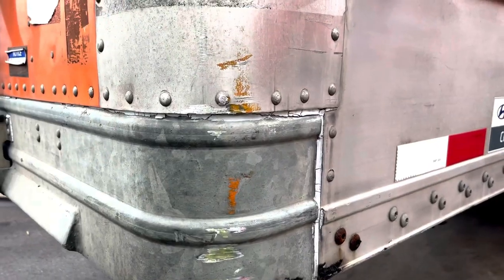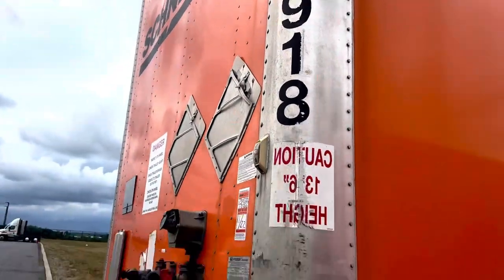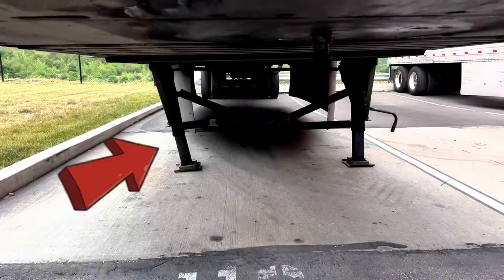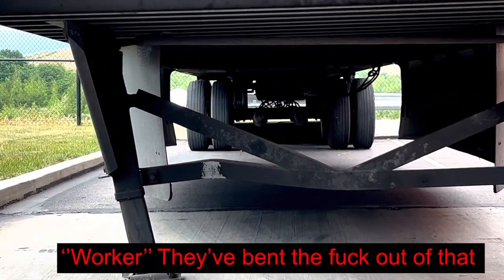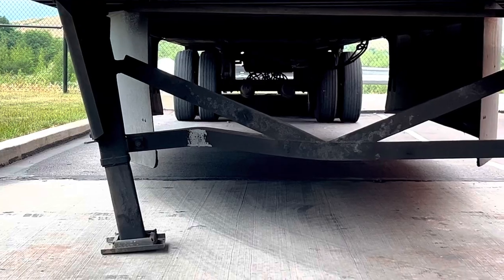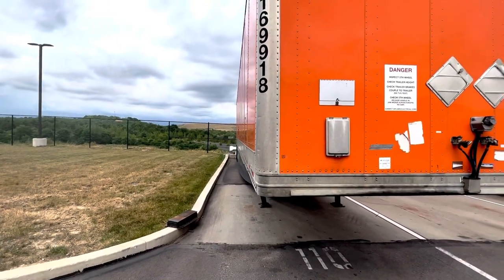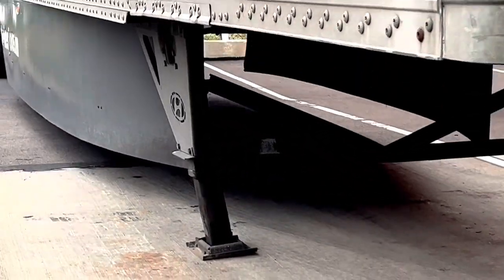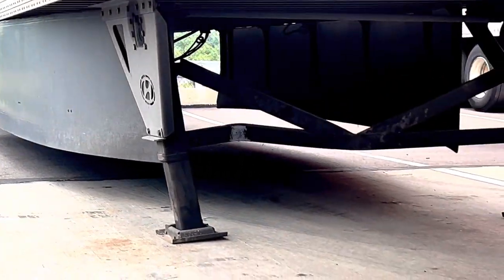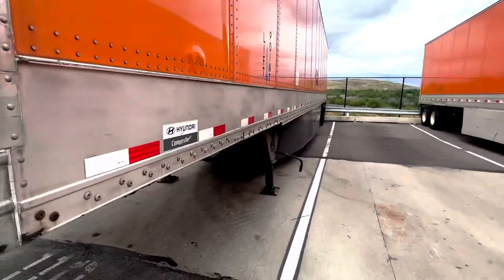Wow, check this out. A Walmart trailer hit a Schneider trailer. You can see underneath here it's bent, and it looks like the truck could possibly fall on its right side depending on which way you're looking at it. You can see the way that's bent right there.